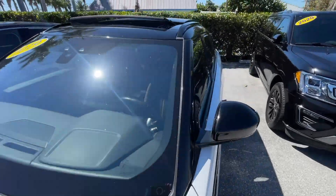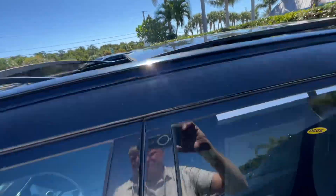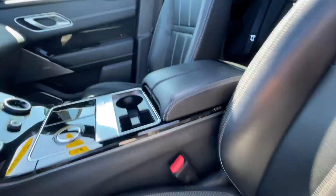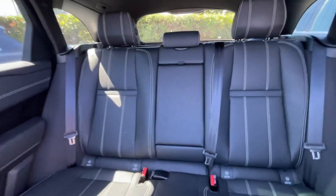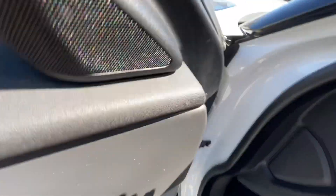Got the big panoramic sunroof. Come inside, do the sniff test — no smoke, no pets, no odor. Interior is nice and clean. 54,000 miles.